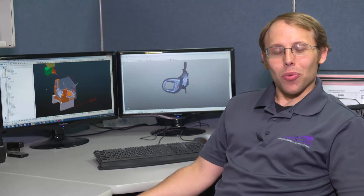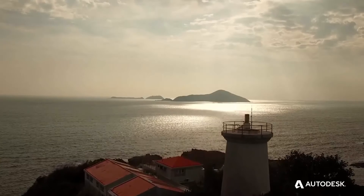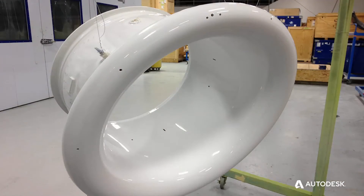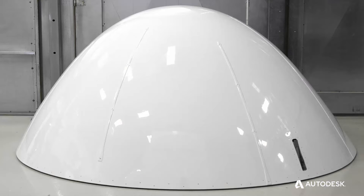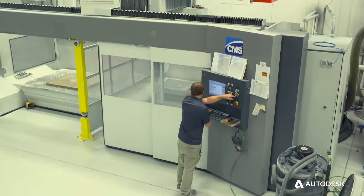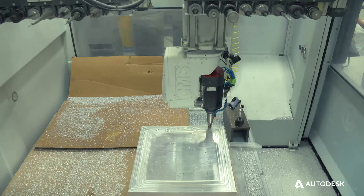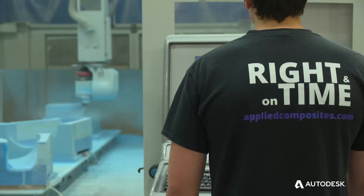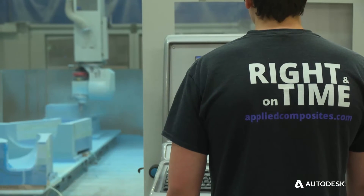We've actually machined the whole side of a helicopter fuselage in one of our machines, all in one setup. With the emergence of the market for unmanned aerial vehicles, we have certainly been on the forefront of that. If you're not on the edge of where the industry is going, you'll quickly get left behind. And with our engineering department and the investments that we've made in equipment, software, and training, we're in a better position to set ourselves apart from those competitors.